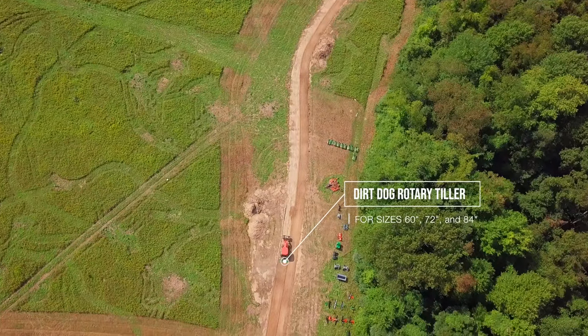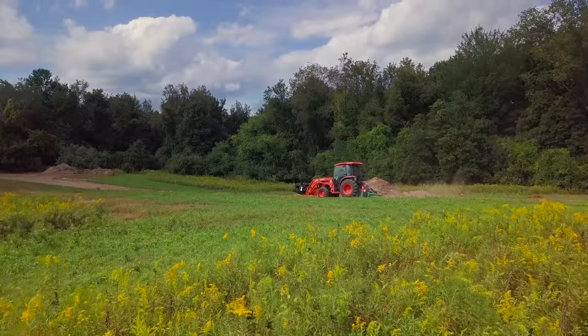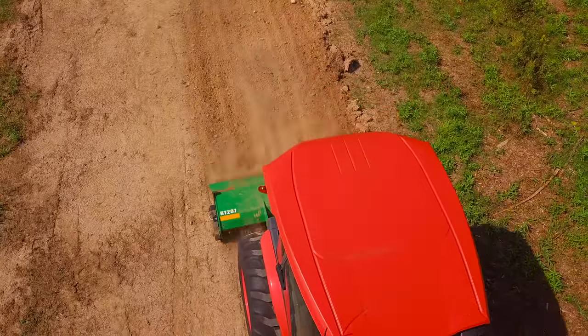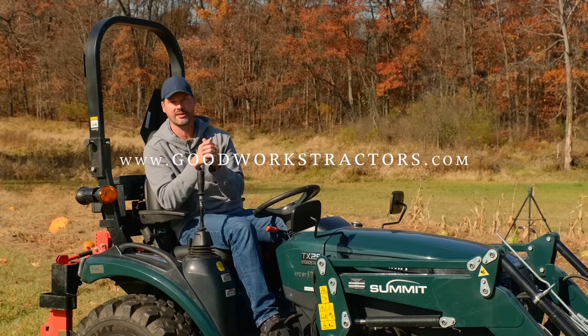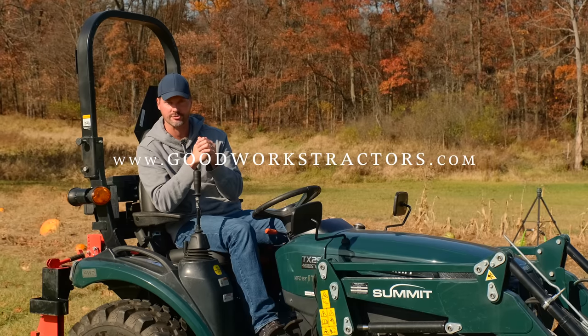They also work really well — we've used them for driveway preparation. You want to get some of that topsoil out of there, run over it with a tiller once or twice, makes that topsoil very loose. Nice to reuse it somewhere else. Takes up all the sod, chops it up. A good use for it. Before I forget, everything we see on this list today, we can help you out with goodworkstractors.com — we sell and ship all over the country.